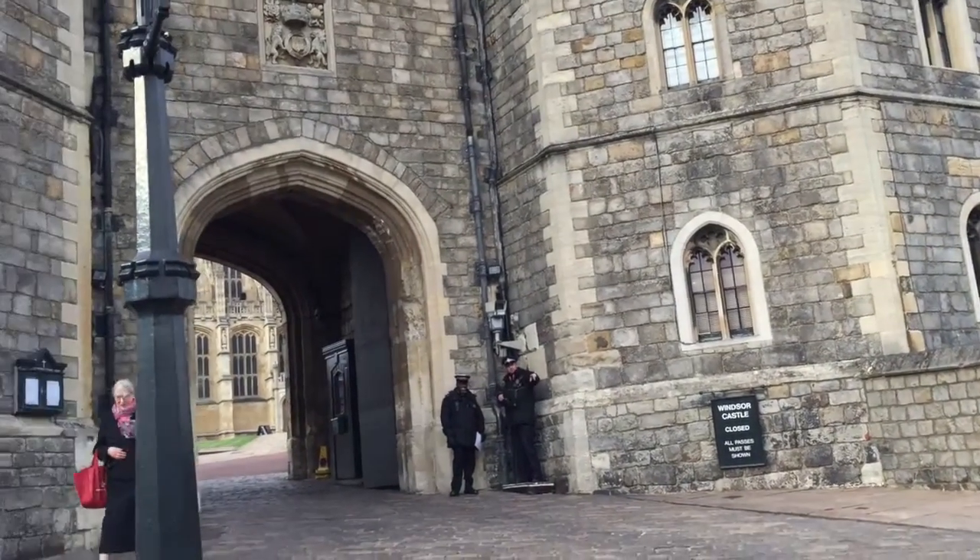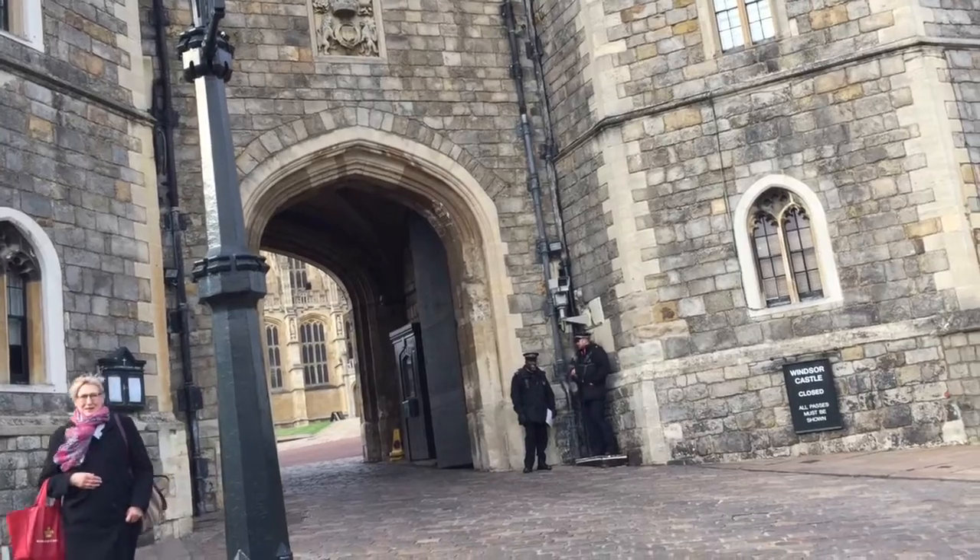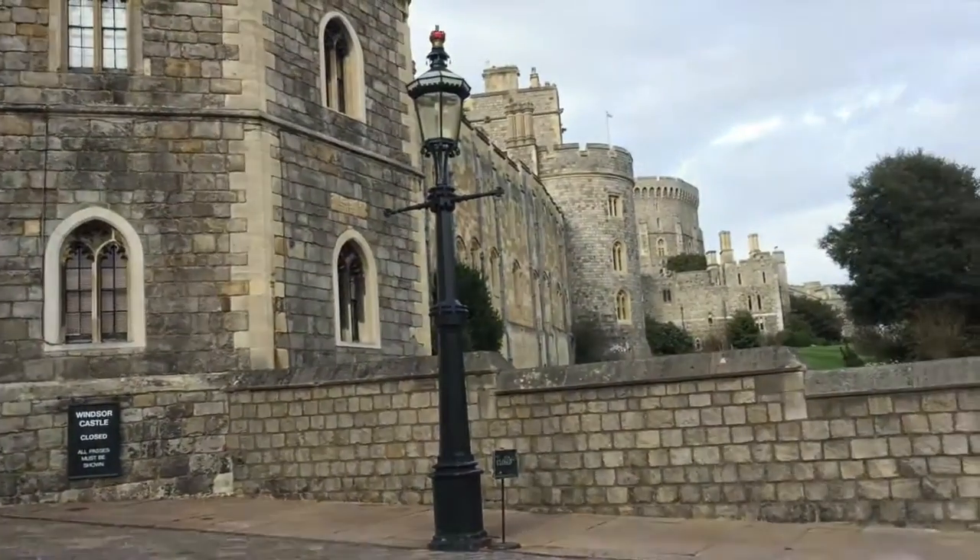Here we have the guards at the front. Windsor Castle, April 1, 2015. Windsor, England. Absolutely amazing.